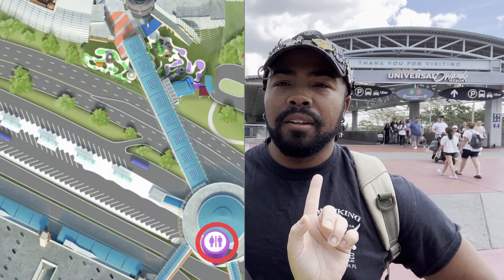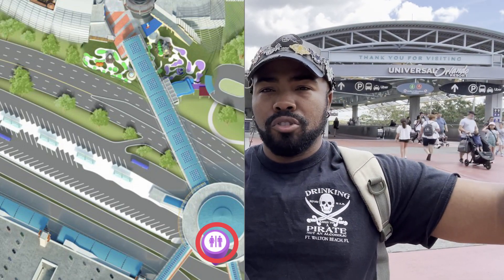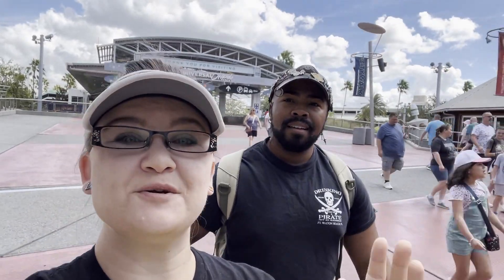Before you even get into CityWalk, you're going to go through security and there's actually a restroom in security right there behind the store and behind the Starbucks where you rent the wheelchairs. We're not allowed to film in that area — it is a security area. But just know if you go towards all the wheelchairs and stroller rentals and in between the Starbucks, you're going to find a restroom in there, literally right across from the stroller rental. By the way, I'm Deirdre and I'm Adairius.